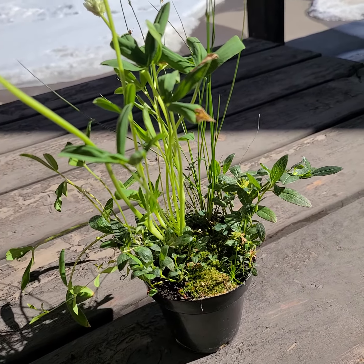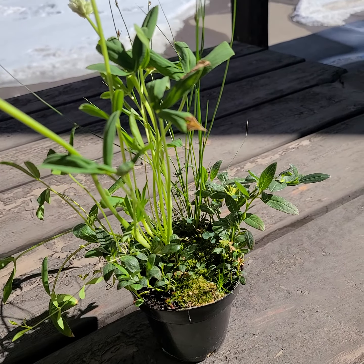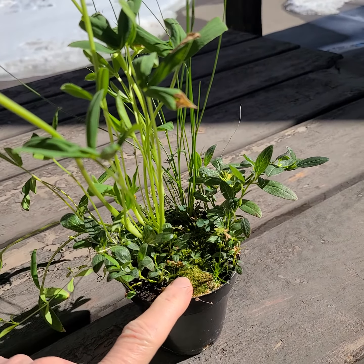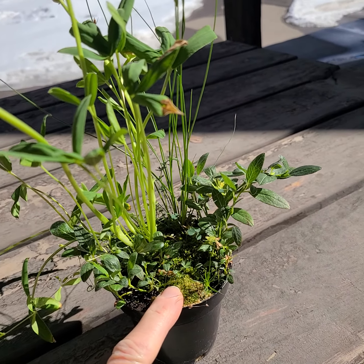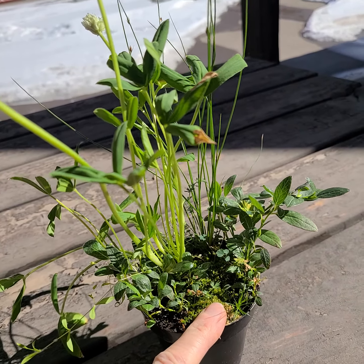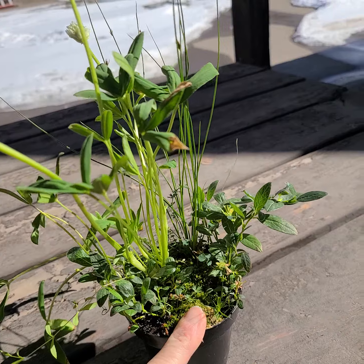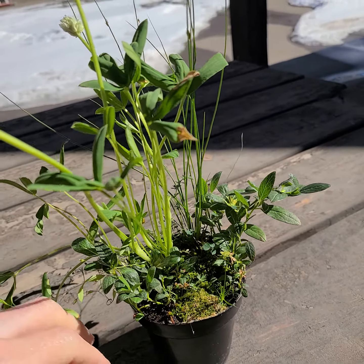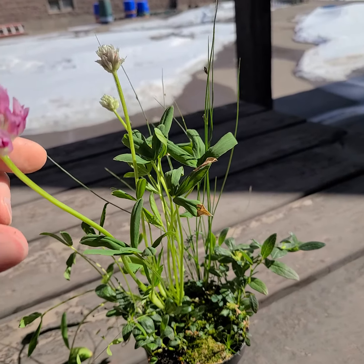What I'm looking at here is a piece of alpine tundra — collected at about 12,500 feet last fall — and it's been growing under a light ever since, along daylight hours, so it thinks it's summer.